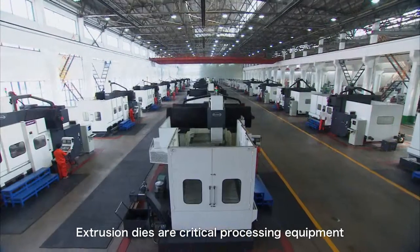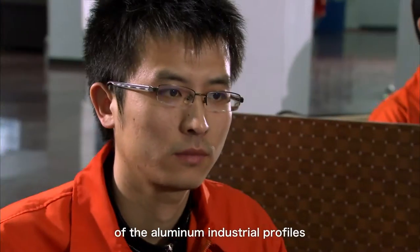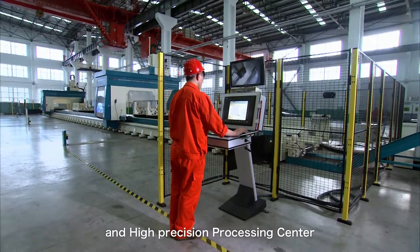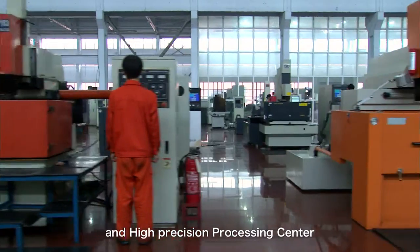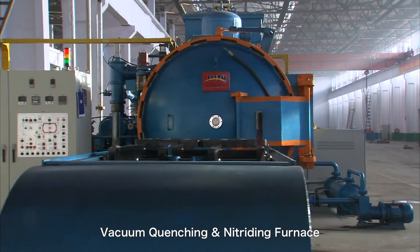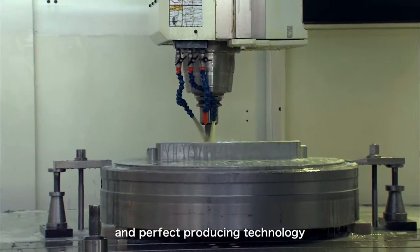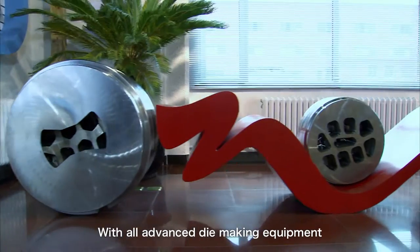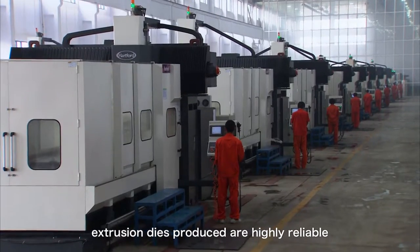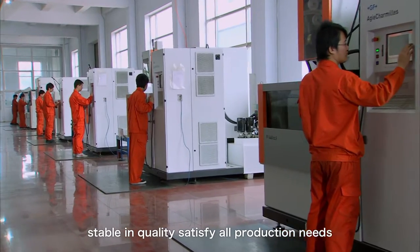Extrusion dies are critical processing equipment during the production and manufacturing of aluminum industrial profiles. The company has a gantry high-speed and high-precision processing center, CNC wire EDM machines, vacuum heat treatment furnaces, and other advanced international equipment with perfect production technology. With all this advanced die-making equipment, extrusion dies produced are highly reliable, stable, and quality, satisfying all production needs.